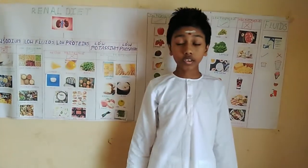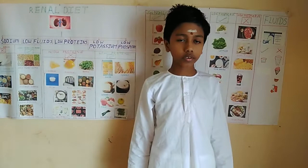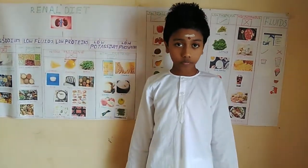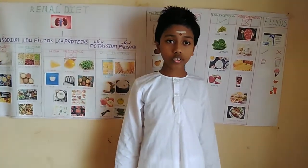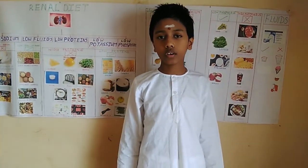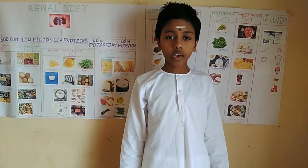Phosphorus is a critical mineral which is important in bone development and maintenance. High phosphorus can pull calcium out of our bones and it can lead to dangerous deposits of calcium in our blood vessels, eyes, lungs and heart.